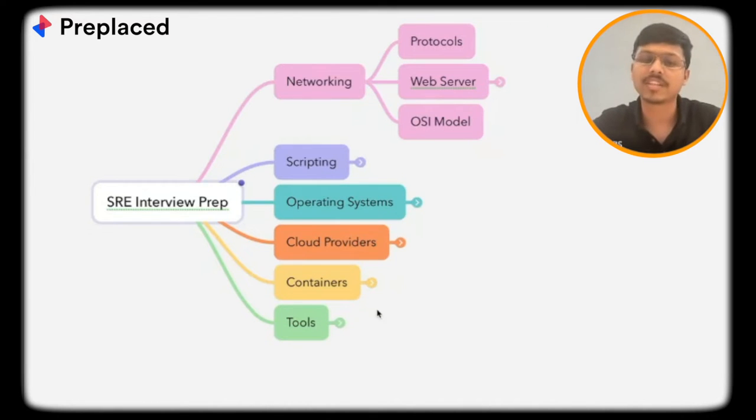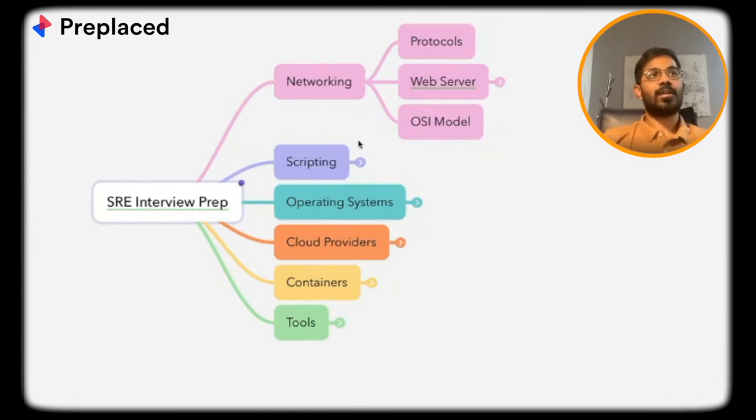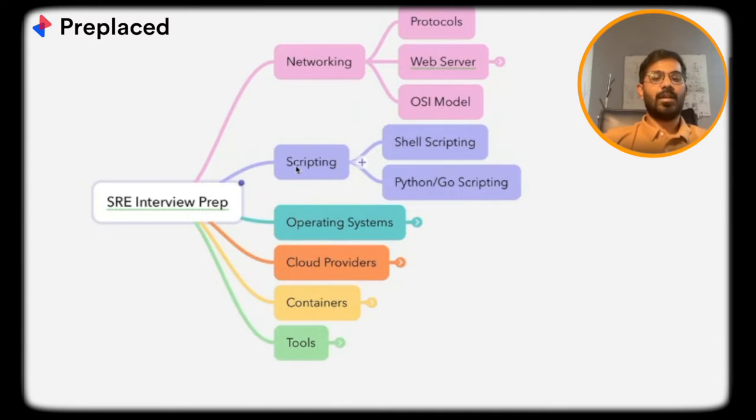DevOps roles do have coding rounds, but for junior SREs the scripting section — Python and Go scripting — is where DSA comes in. They expect that you know how to script, not necessarily write highly efficient code, because you are solving for problems on the go. Writing efficient code is a secondary priority. DSA is not the primary concern here — you won't be expected to solve advanced DP problems.